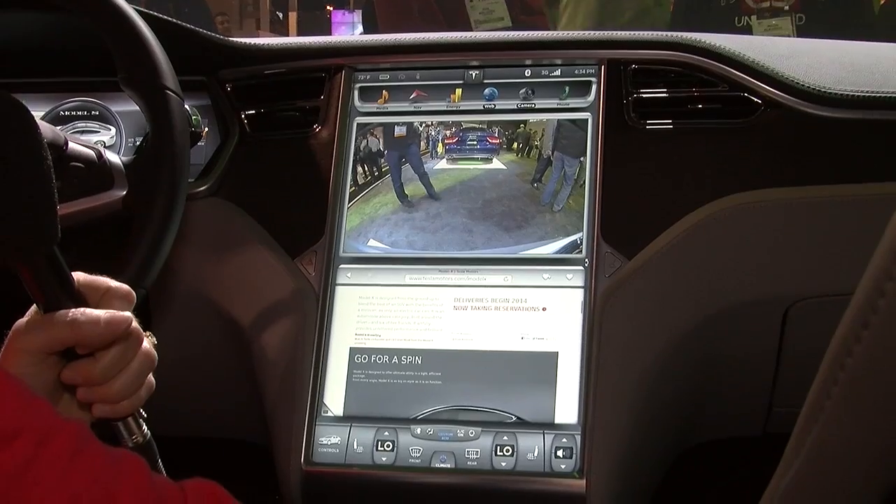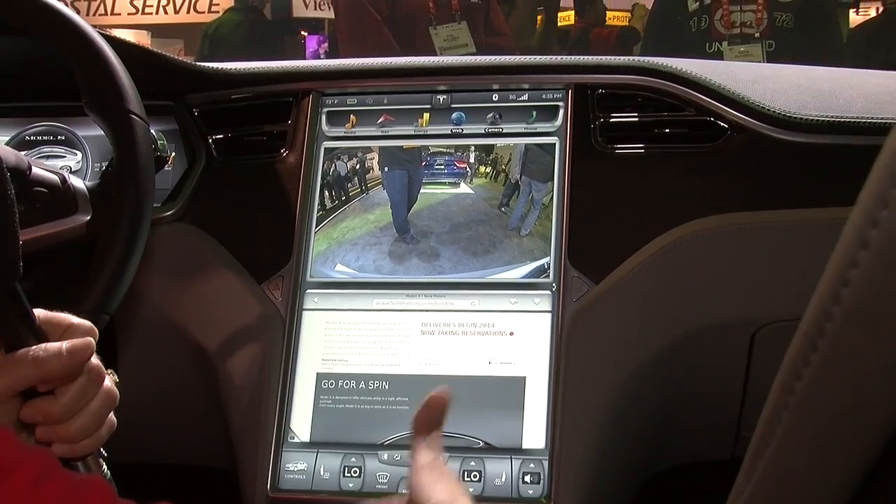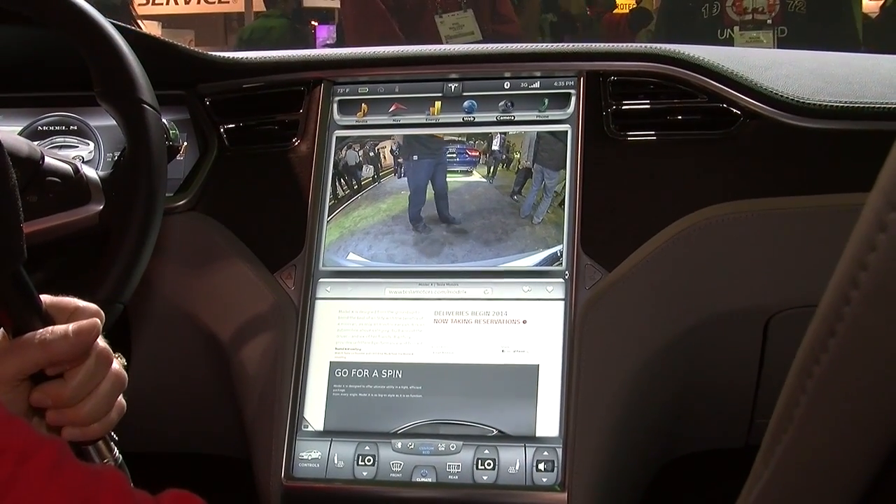Also on this Tegra-powered infotainment screen, we've got a rear-view camera. It's the world's first high-definition backup camera in the car.